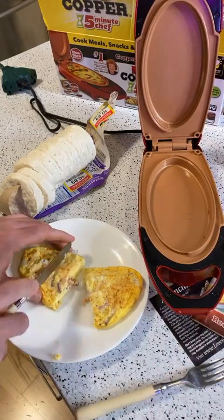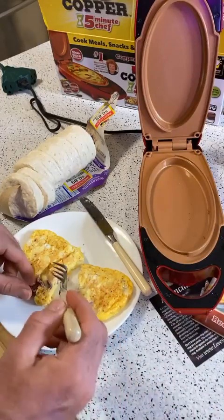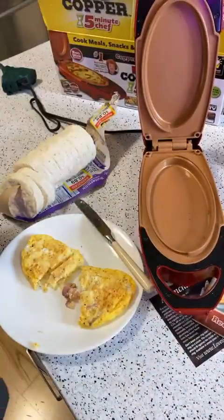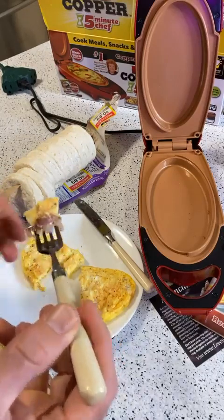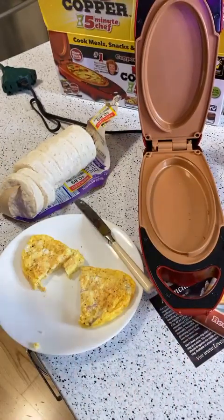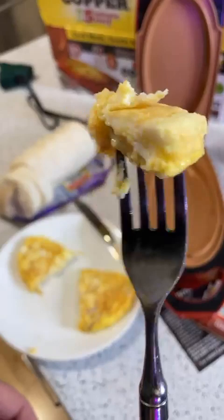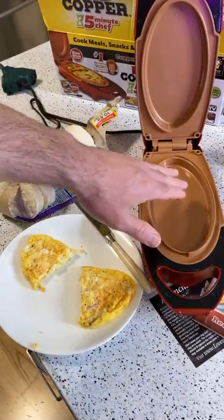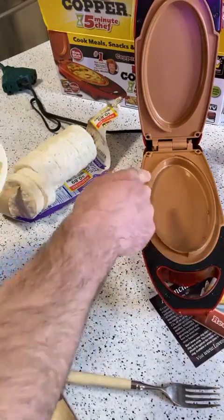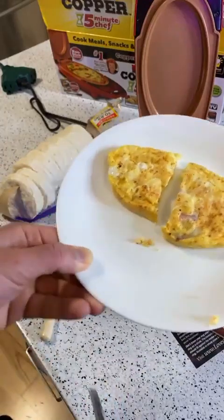But how does it taste? Let me get some ham. Three, two, one. It's really good! The eggs are light and fluffy, I'm getting that ham, there's a little bit of cheese in there, and some of that seasoning. It did a really good job. And the best part — absolutely no sticking on this thing at all. Didn't use any oil, zero sticking, and it made this nice little omelet.